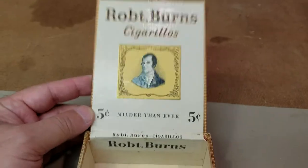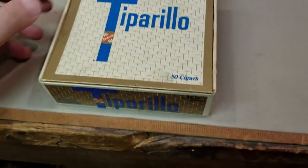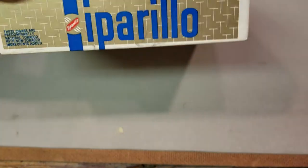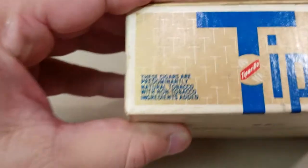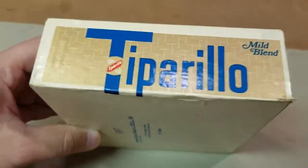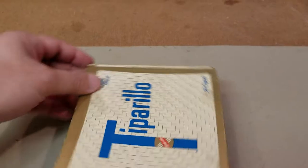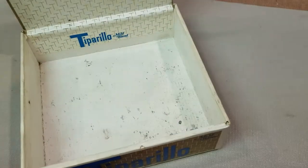So maybe it was 50 of them at five cents a piece. Next on the list: Tipperillos — those were popular, 50 cigars. Nothing crazy, let's see what that says. Nothing there, nothing there, back of the box — nothing.